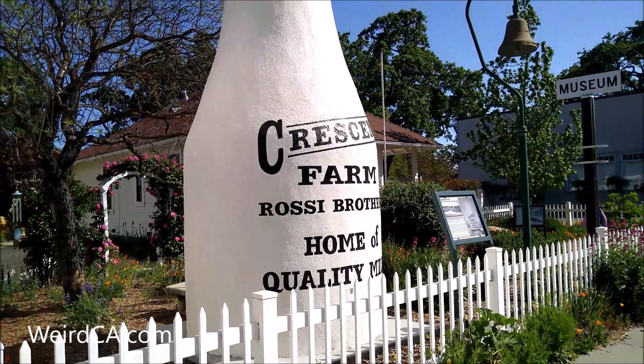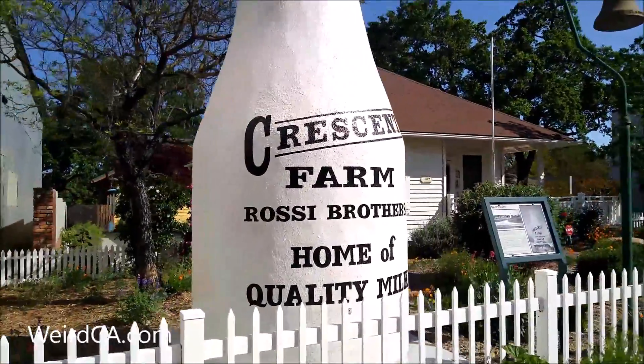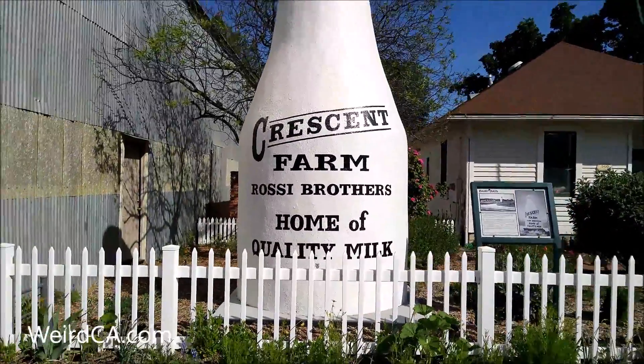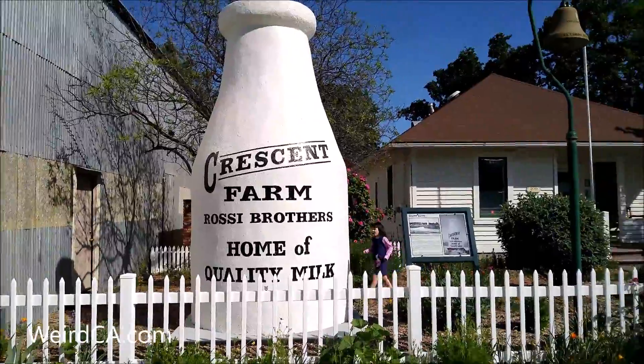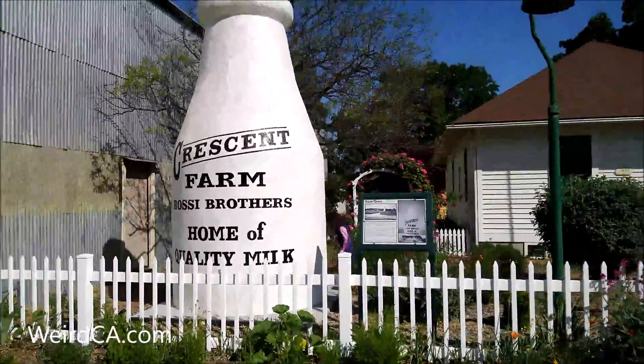Templeton, located in San Luis Obispo County, has a large 12-foot-tall milk bottle. It has sat outside the Templeton Historical Museum since December 5th, 2017. The large milk bottle has actually been around since the 1930s. Originally, it was used to advertise the Crescent Dairy Farm, formerly located in the area.